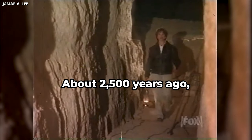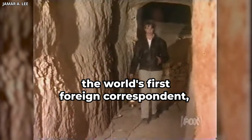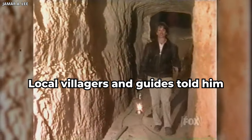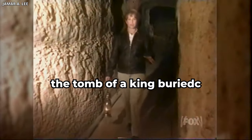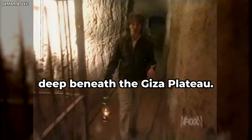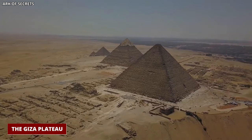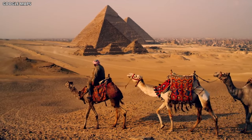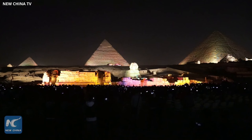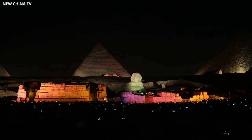About 2,500 years ago, the Greek historian Herodotus, the world's first foreign correspondent, visited this site. Local villagers and guides told him that he could find the tomb of a king buried deep beneath the Giza Plateau. Have you ever heard about the mysterious Osiris shaft tucked away on the Giza Plateau? It's like a hidden gem amidst the towering great pyramids and the puzzling Sphinx. While the spotlight shone brightly on the grand monuments, the Osiris shaft patiently waited for its moment to shine.